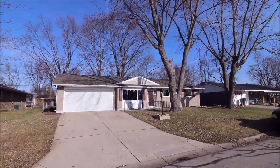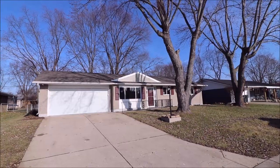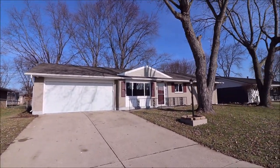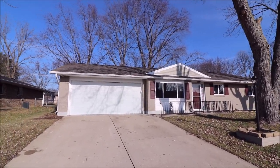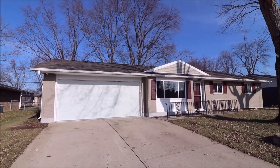Hello and welcome to 6030 Deerfield Street, Butler Township, also known as Vandalia, also known as Dayton, Ohio. This is in Vandalia Schools. This home has pretty much been completely redone. This is about a 1,700 square foot brick ranch home.